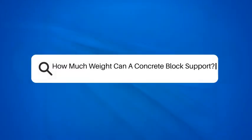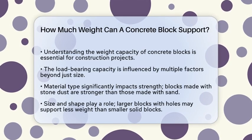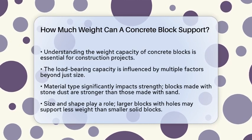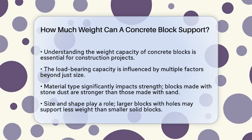How much weight can a concrete block support? If you're planning a construction project and wondering how much weight a concrete block can handle, you're in the right place. Let's break down the details to help you make informed decisions.